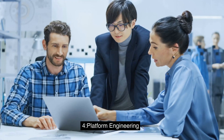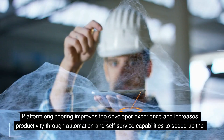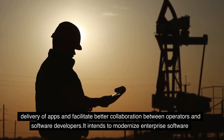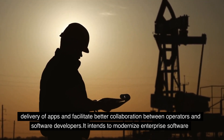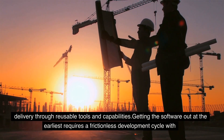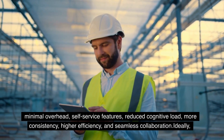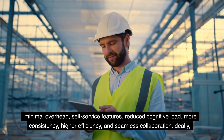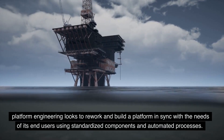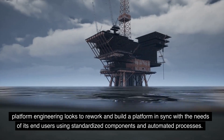4. Platform Engineering. Platform engineering improves the developer experience and increases productivity through automation and self-service capabilities to speed up the delivery of apps and facilitate better collaboration between operators and software developers. It intends to modernize enterprise software delivery through reusable tools and capabilities, featuring minimal overhead, self-service features, reduced cognitive load, more consistency, higher efficiency, and seamless collaboration. Platform engineering looks to build a platform in sync with the needs of its end-users using standardized components and automated processes.